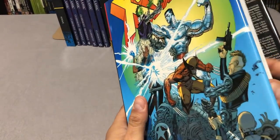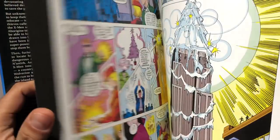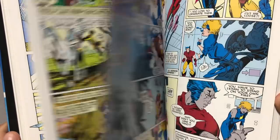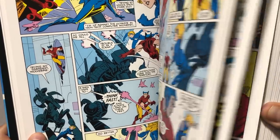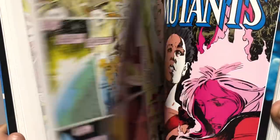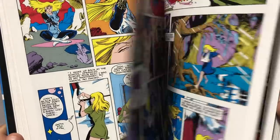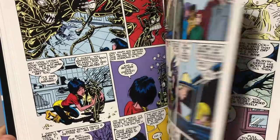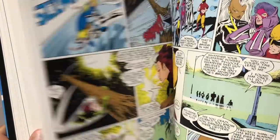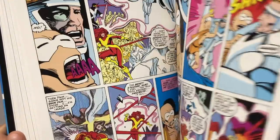Now, this is the Inferno Prologue. I'm not sure if these are available in trade paperback yet — if somebody knows, please leave a comment below. What this collects is X-Factor 27 through 32 and Annual No. 3, Uncanny X-Men 228 to 238, New Mutants 62 through 70 and Annual No. 4 — which is part of the Evolutionary War crossover — X-Men Annual No. 12, and material from Marvel Age Annual 4 and Marvel Fanfare No. 4. This is one of my favorite crossover events, and this leads us to the next book.